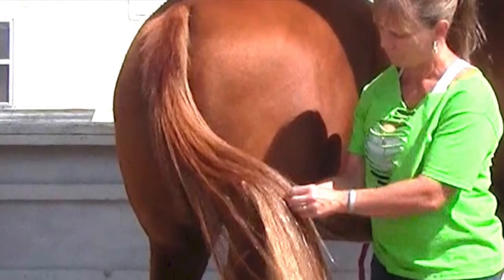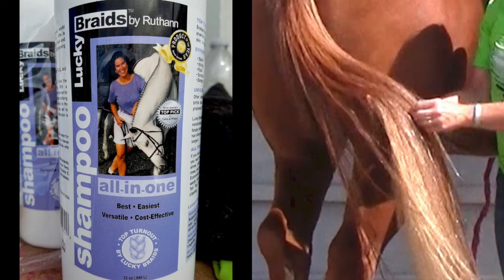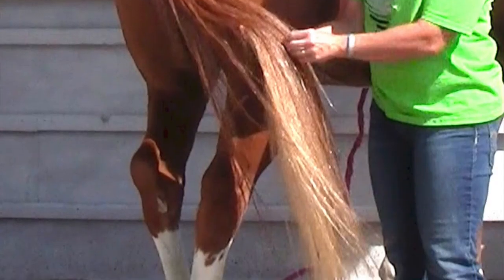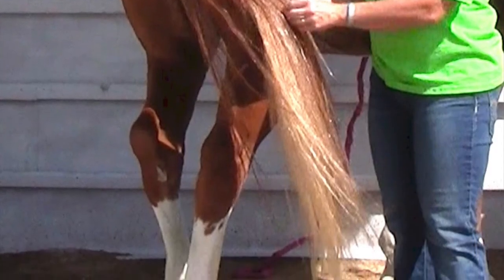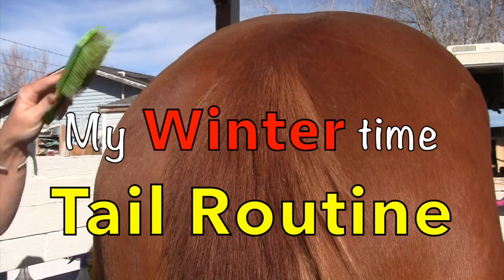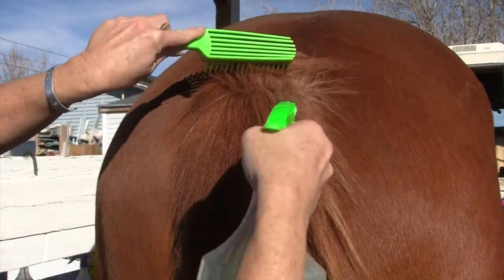If you've watched any of my other tail videos, you know that I really love Lucky Braid shampoo. It's probably one of my most favorite shampoos — it makes their tails fluffier, silky looking, shiny, and their hairs don't get as tangled when you shampoo their tails on a regular basis.